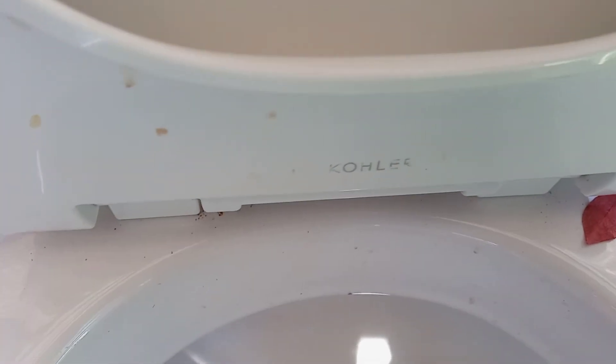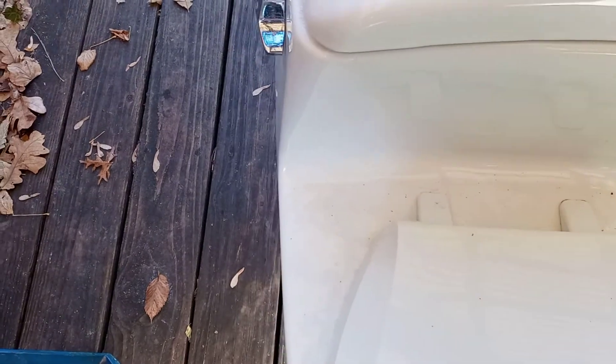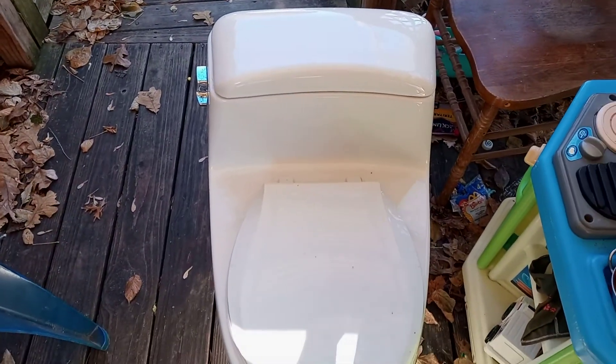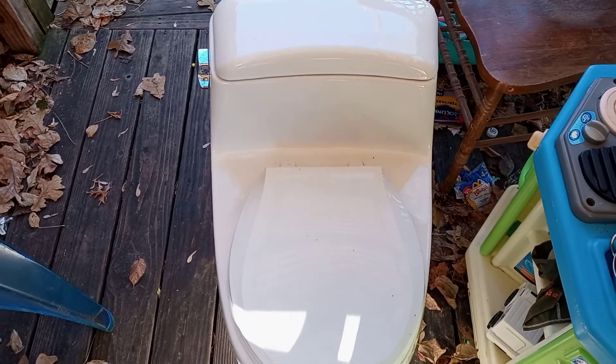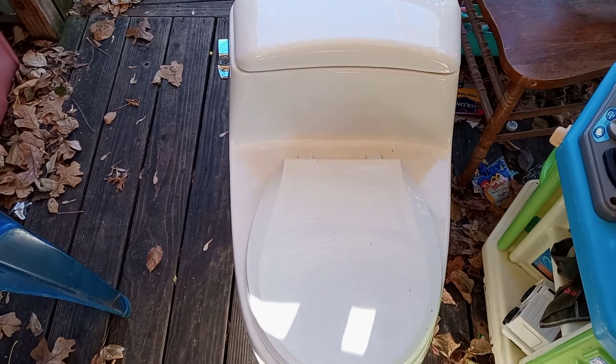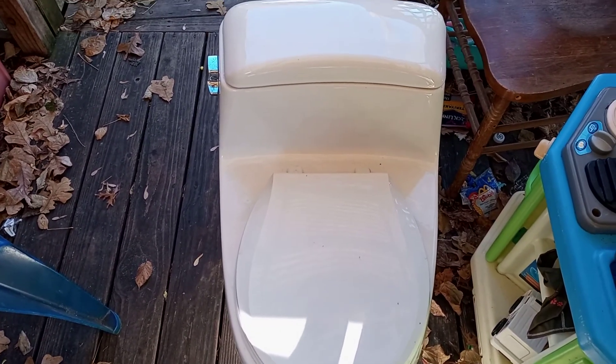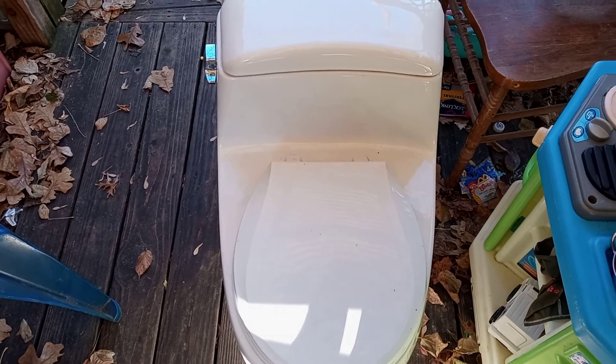See that there? It says Kohler. That's because Kohler bought Eljer, so Kohler owns Eljer. It's an Eljer toilet but Kohler owns the company. All right, I thought I'd do a quick video of this, guys. Flush test coming up in a few days when I get this installed in the house, and I'll do a video of the old junk Glacier Bay he's got. Thanks for watchin'.